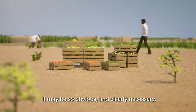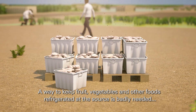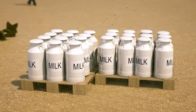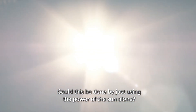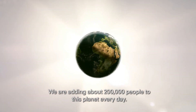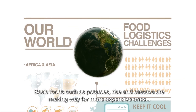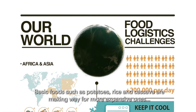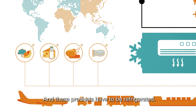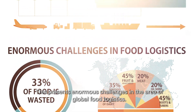It may be so obvious and clearly necessary, but it just isn't happening. A way to keep fruit, vegetables and other foods refrigerated at the source is badly needed and essential too. Could this be done by just using the power of the sun alone? We are adding about 200,000 people to this planet every day. And in Africa and Asia, prosperity is growing. Basic foods such as potatoes, rice and cassava are making way for more expensive ones like fruit, dairy products, meat and fish. And these products have to be refrigerated. This presents enormous challenges in the area of global food logistics.